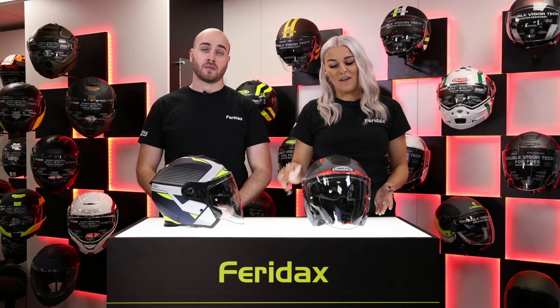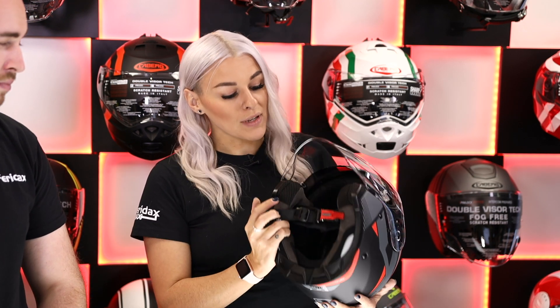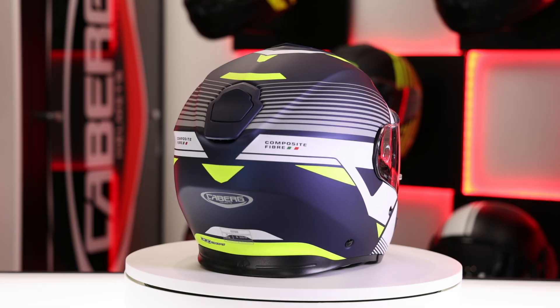Some extra features of the Flyon: you've got an anti-scratch visor on the front, you've also got a drop-down sun visor which is integrated in, a fully removable interior, and a micrometric buckle.